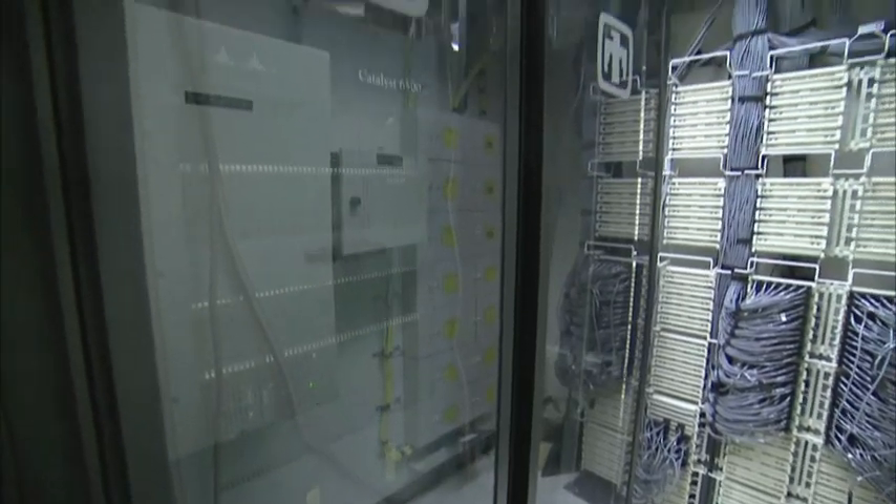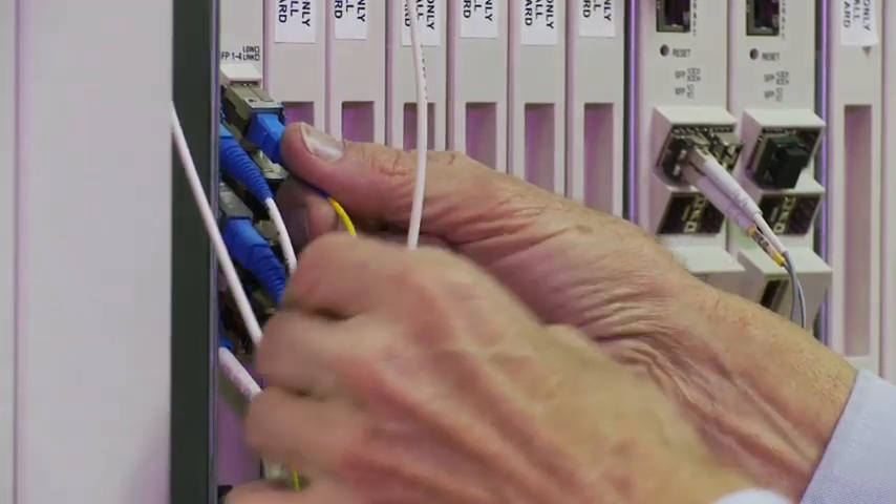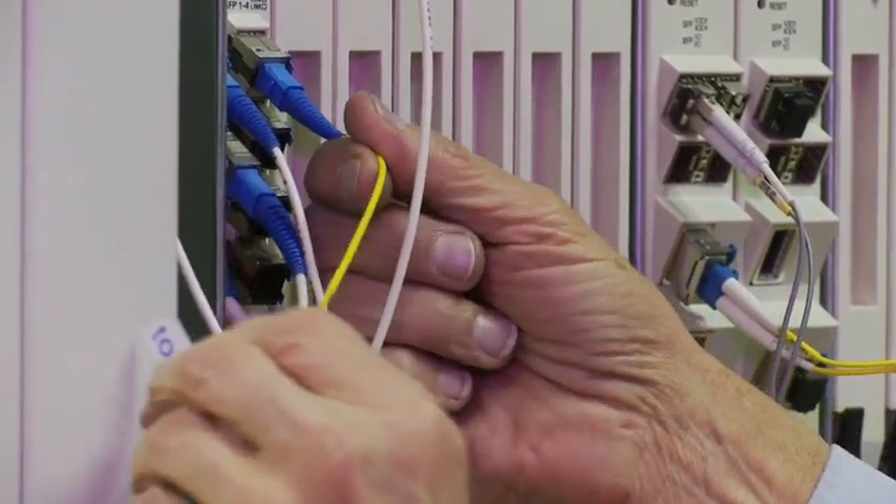Tellabs is about advancing networks and changing the way the world communicates, like we're doing here at Sandia National Laboratory. It is showing how to get higher bandwidth, more reliability, better security, all for half the price, one-fifth the energy consumption,